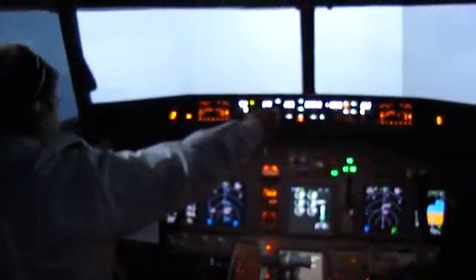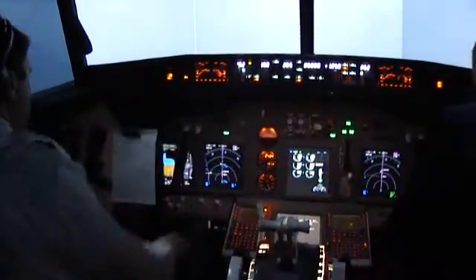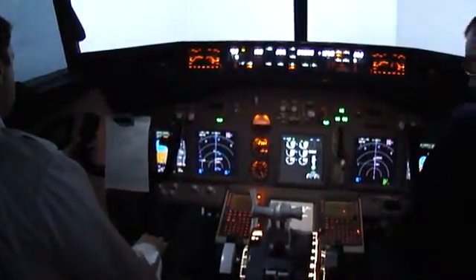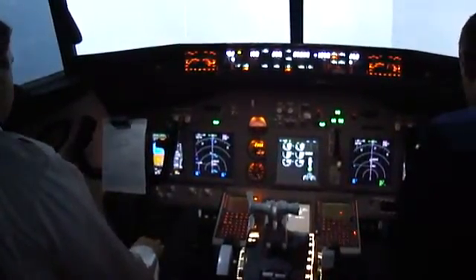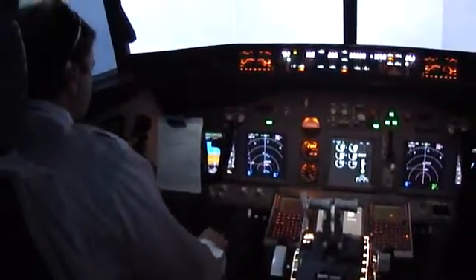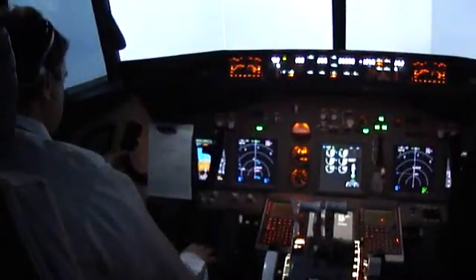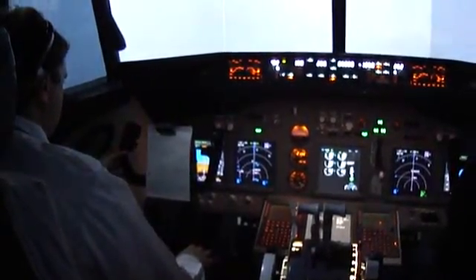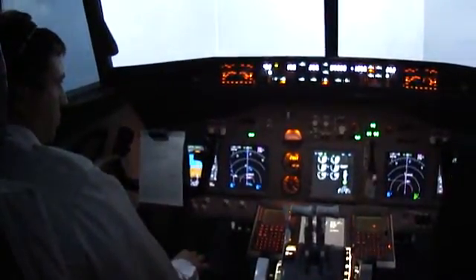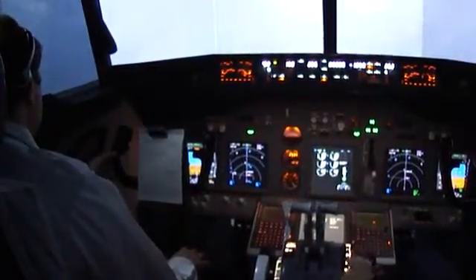Flapshifting. Check it. Flapshifting. One thousand. That's one. Check. Flapshifting. Check it.